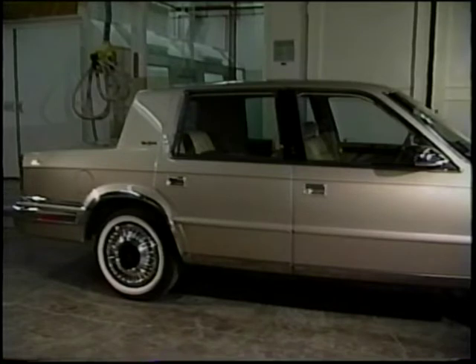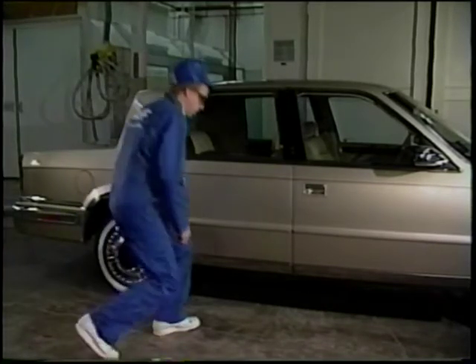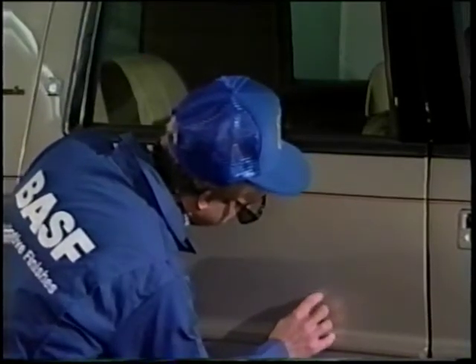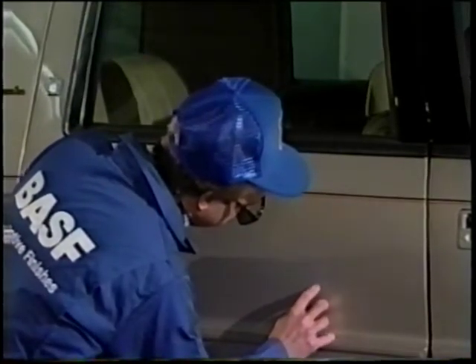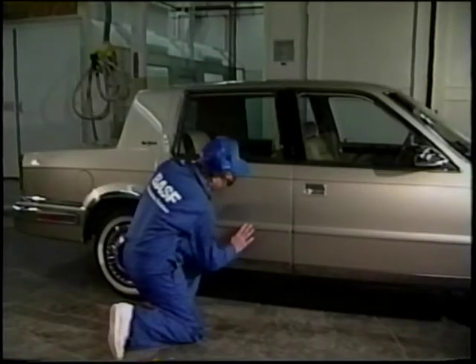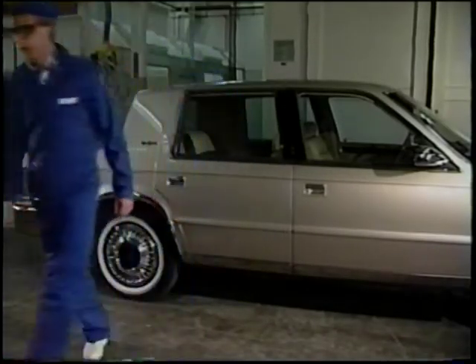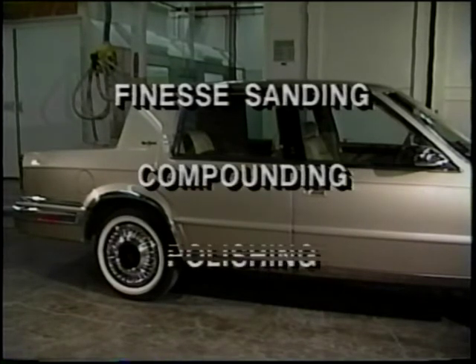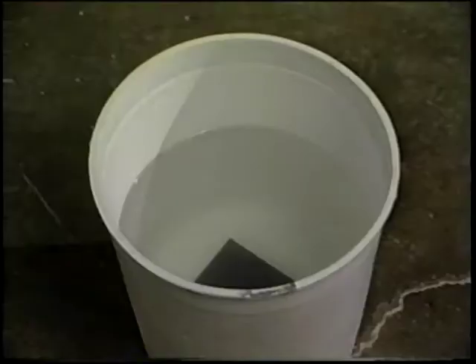This car has a scratch in the paint, and a determination must be made whether to repair it by repainting or by some other method. Run a fingernail along the scratch. If there's a ridge or your nail catches in the scratch, the repair will normally require repainting. However, if there is no ridge in the paint, as in this case, the defect can probably be repaired by finesse sanding, compounding, and polishing.